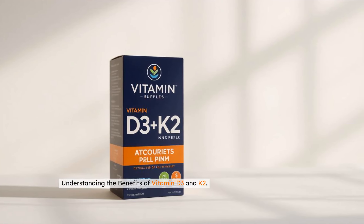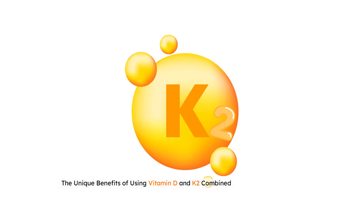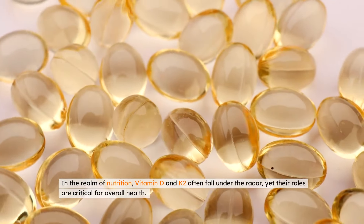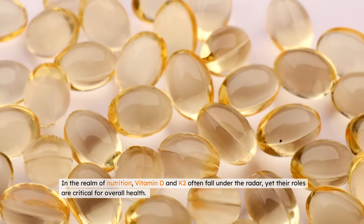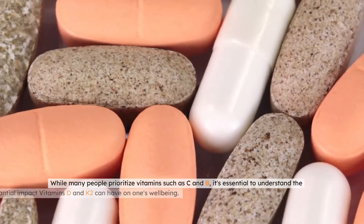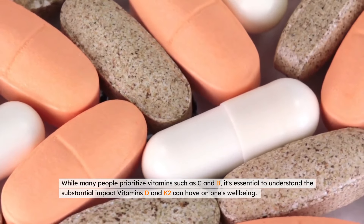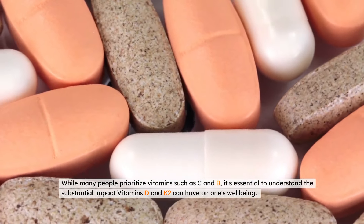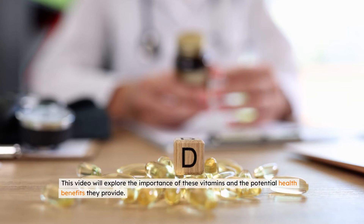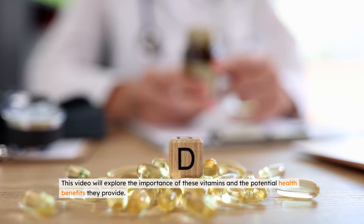Understanding the Benefits of Vitamin D3 and K2. In the realm of nutrition, vitamin D and K2 often fall under the radar, yet their roles are critical for overall health. While many people prioritize vitamins such as C and B, it's essential to understand the substantial impact vitamins D and K2 can have on one's well-being. This video will explore the importance of these vitamins and the potential health benefits they provide.